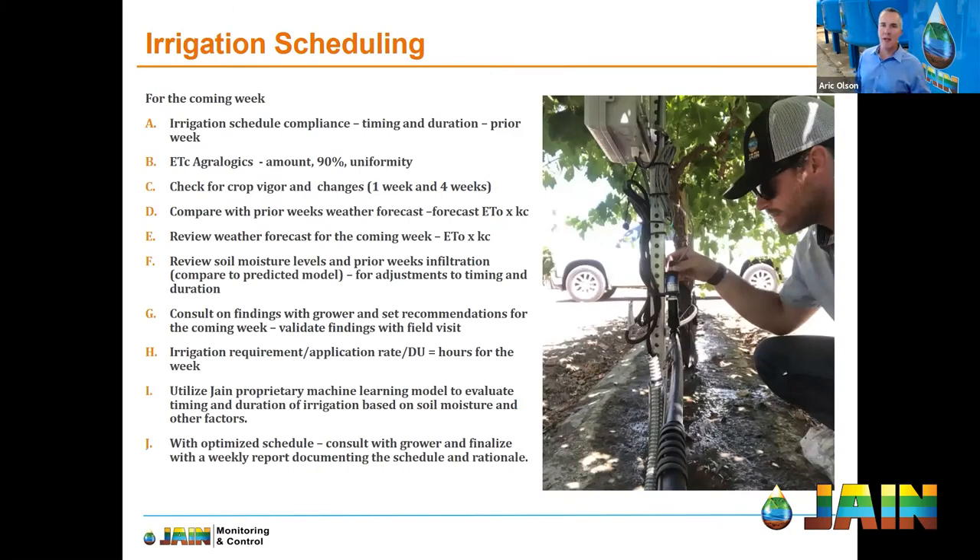How do we give an irrigation schedule? Every week, we want to look at schedule compliance — if we said run 35 hours, did we run 35 hours? Then we use satellite imagery to get an ETC calculation — how much water did the crop use through transpiration plus evaporation? That's the actual amount, and 90% of the crop had ET of X, and we get a uniformity number on that as well. We look at crop vigor and make sure that's responding well, looking at one-week and four-week changes in vigor. We also look at the prior week's weather forecasting. Weather forecast today is amazing compared to what we had as kids — it was always wrong back then. Weather today is phenomenal.